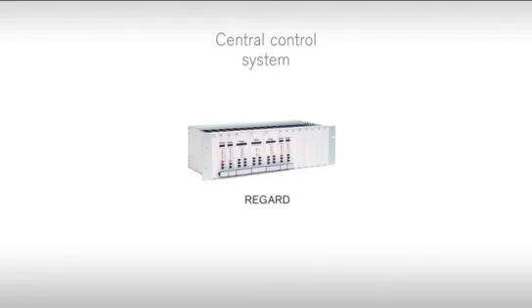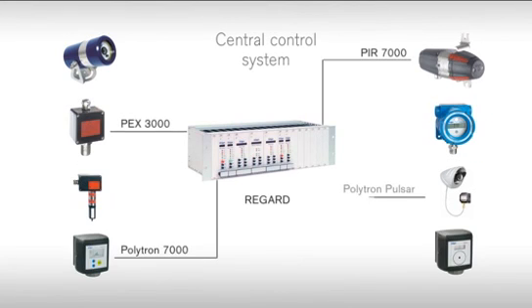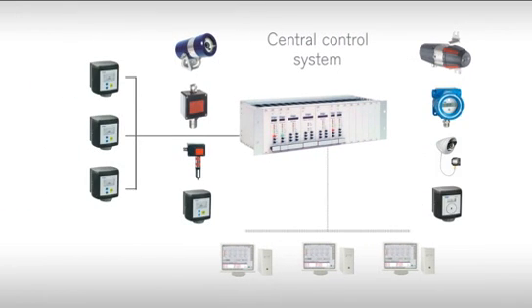The high-quality individual components in a Dreger gas detection system work together in perfect harmony, offering the operator maximum safety. To ensure full and constant monitoring, different sensor technologies can be integrated into one system. Interfaces to the control room and higher-level control systems are also possible, as is data sharing with fire alarm systems. If the system is to be expanded, the gas detection system can be adapted to the new requirements at any time.